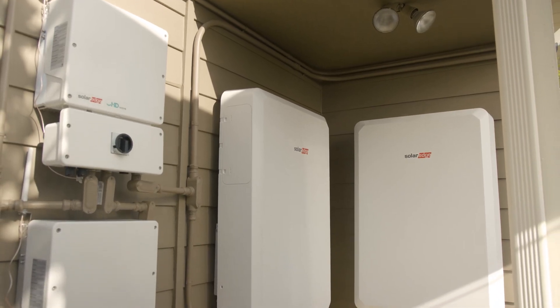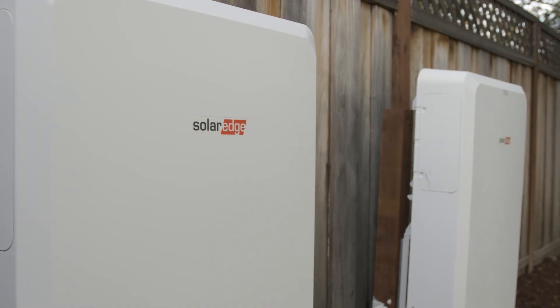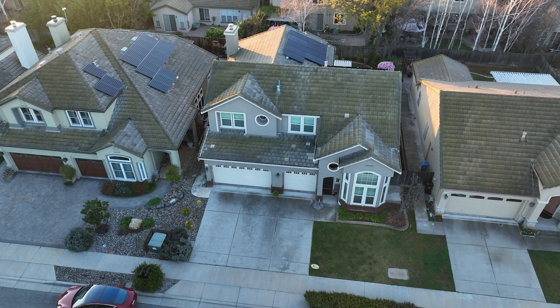That means you can install three SolarEdge batteries stacked front to back, taking up less than four feet of wall space. That's 30 kilowatt hours of energy storage, perfect for the average home.